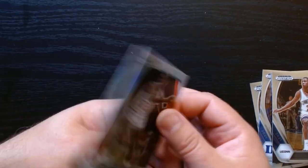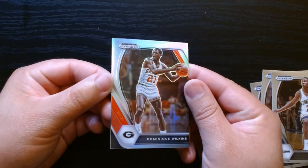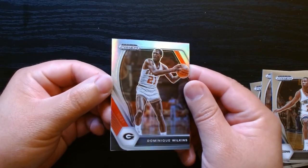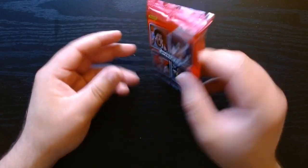And Dominique on what I guess is the foil prism — it has a bit of a foil tint, like a rainbow foil. Okay, we'll take it. On to the fourth and final regular pack.